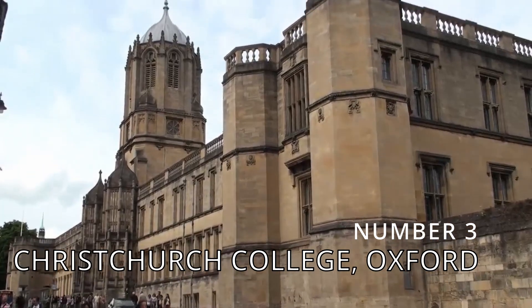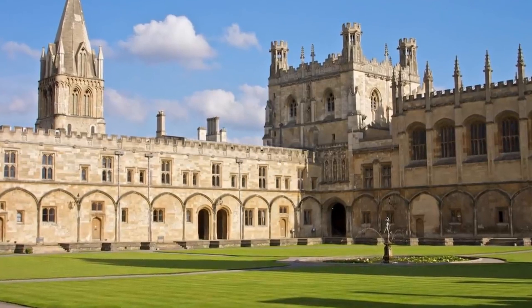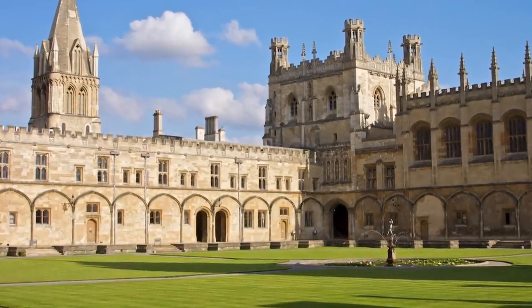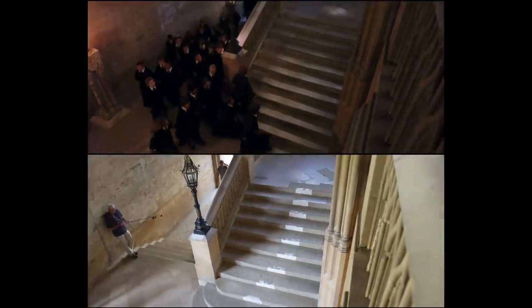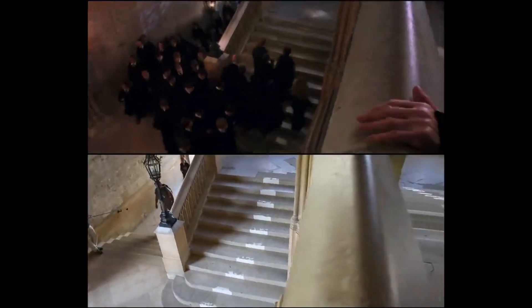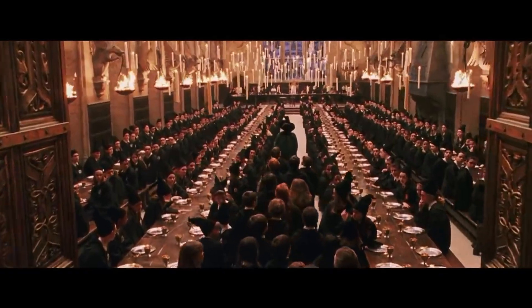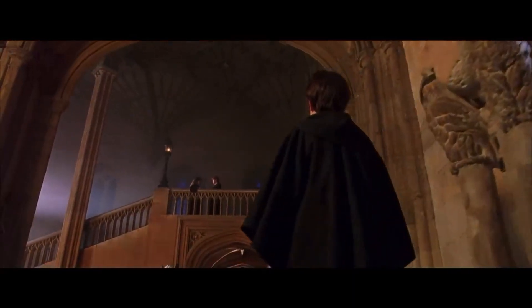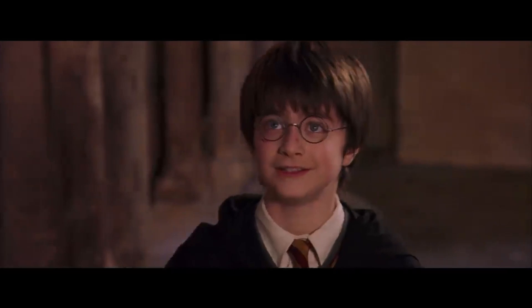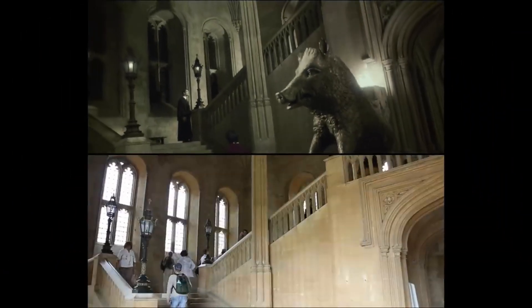Number 3: Christchurch College in Oxford, England. Originally opened in 1249, Christchurch College is one of the oldest colleges of the University of Oxford. This college has been such an integral part of Harry Potter's universe, and as Potterheads we all dream of visiting this majestic place. J.K. Rowling chose it as a setting in Harry Potter and the Philosopher's Stone for Rubeus Hagrid's Great Hall scene. Do not forget about the famous dining hall, the staircase, and many other locations that were used for the movie's production.